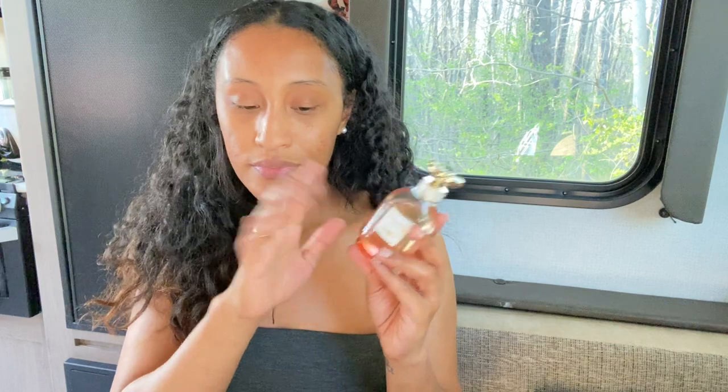The atomizer is okay, but sometimes when I'm spraying it all over it can get kind of difficult, and I don't like difficult stuff. Other than that, I love this perfume.